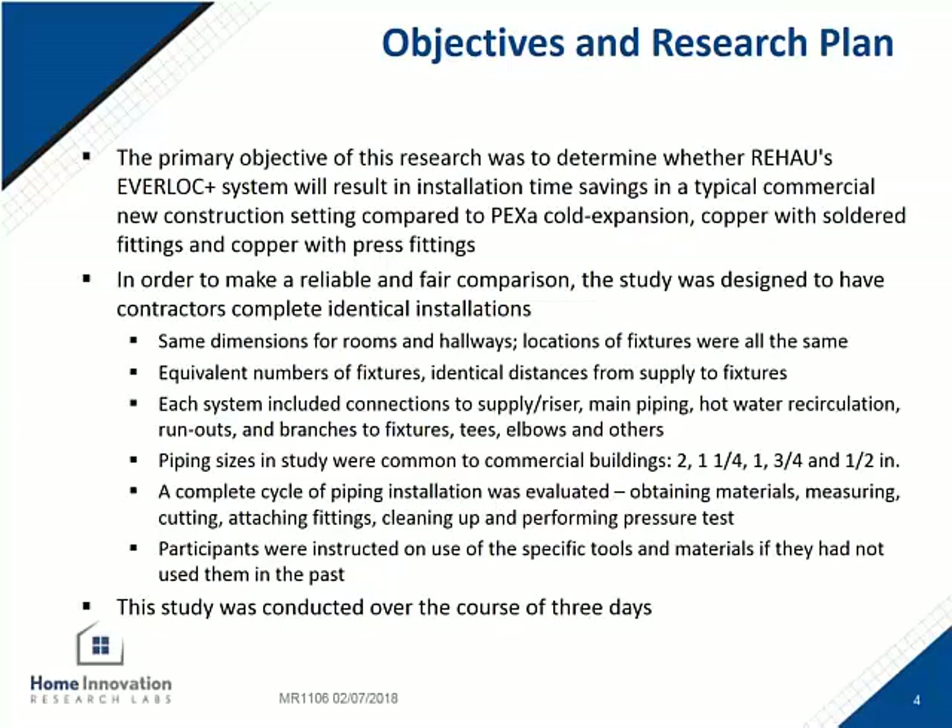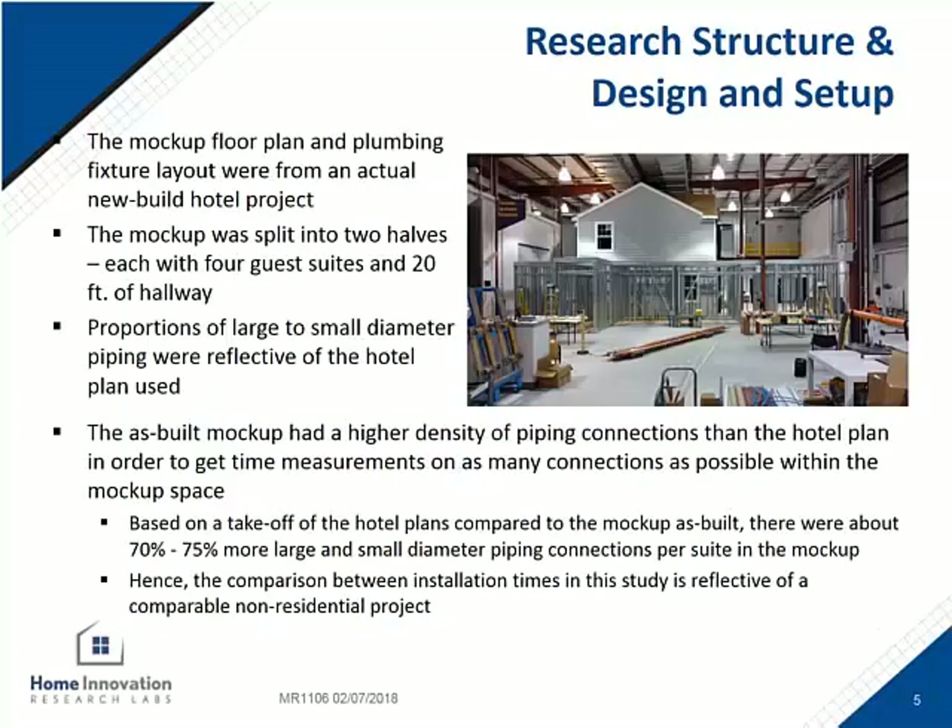For the systems that were new to the contractors, training was provided before the clock started to make sure that all of the installers knew how to use the tools before having to learn while the time was already going. The structure was created to mirror a hotel set of plans with four guest suites and a hallway for the mains to run down the middle.